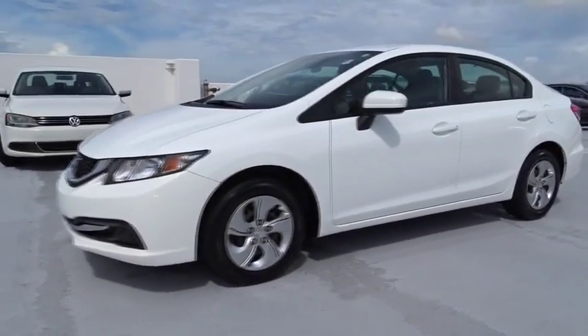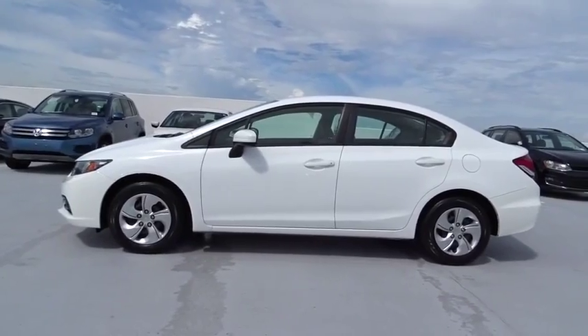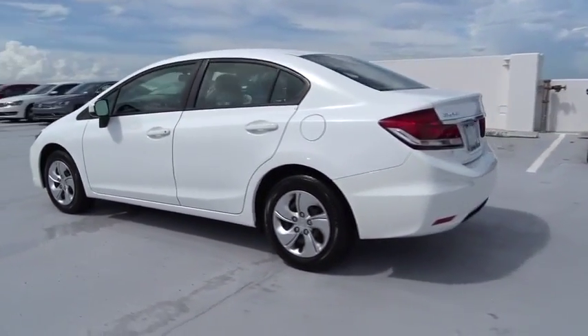The 2014 Honda Civic. Honda Civic — practical, awesome gas mileage, and incredibly reliable. This vehicle has less than 35,000 miles.